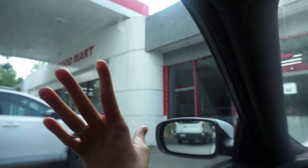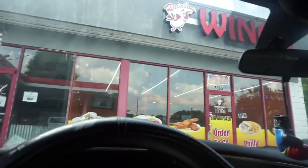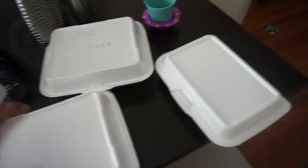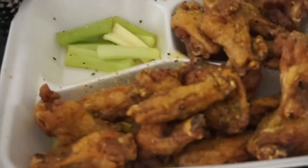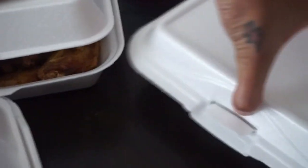Let me tell y'all — if you have a gas station and a food spot combined, that is going to be the best food spot ever. I don't know why, but all the food spots that are attached to gas stations hit. Let me show y'all the goodness. Fire. Y'all see? Fire.